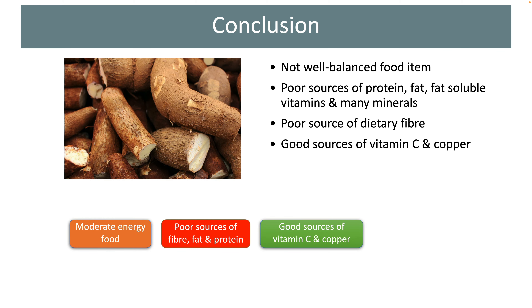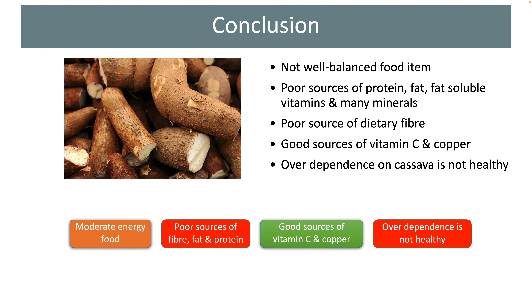On the other hand, cassava contains a good amount of vitamin C and copper. Over dependence on cassava is not healthy. I would suggest consuming a well-balanced diet consisting of different food groups such as fruits, vegetables, nuts, and animal-based foods in addition to these tubers for good health.